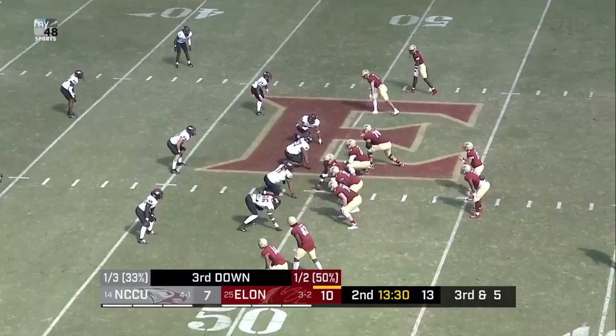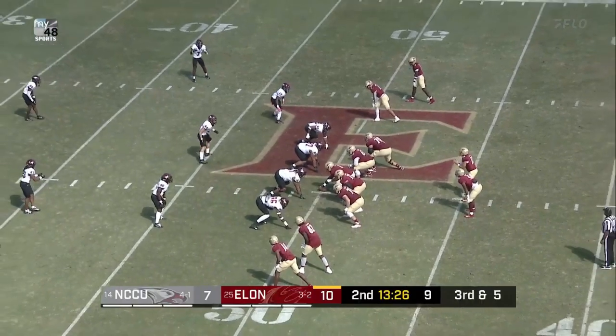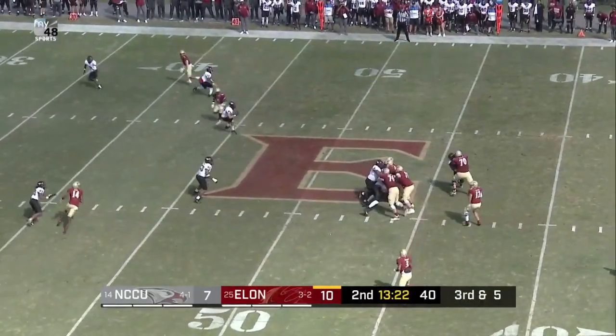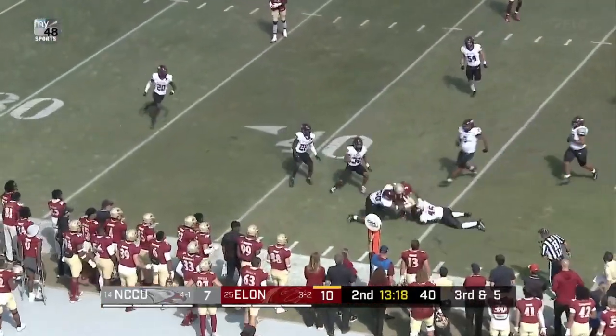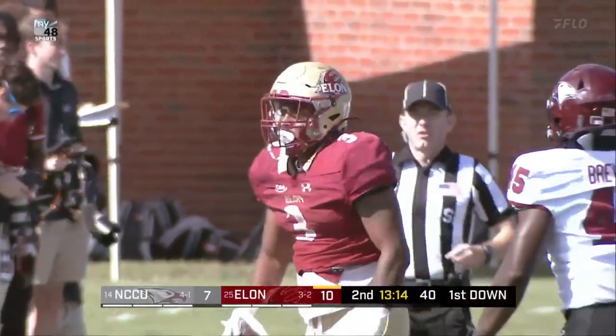That'll make it third down. Downing, straight drop, looking, finally floats one out. Dixie's got the first, and finally taken down at central.